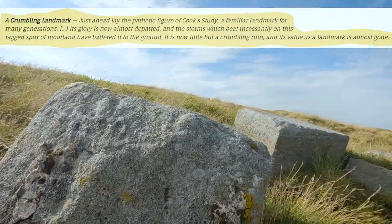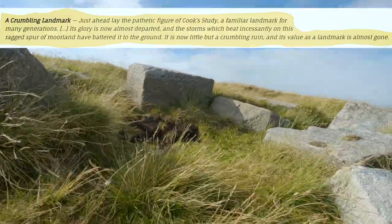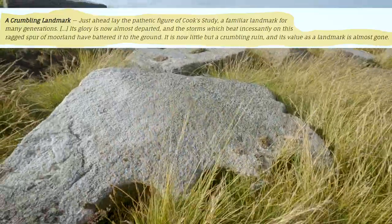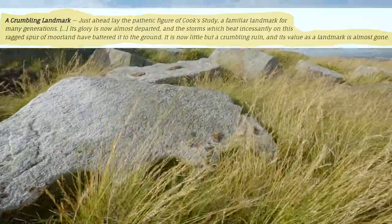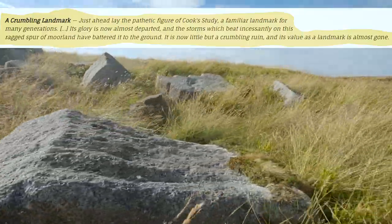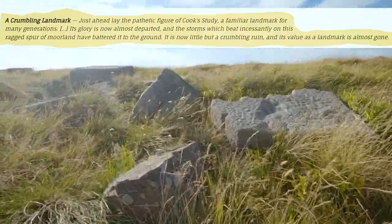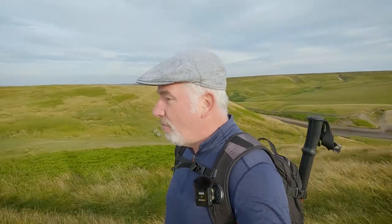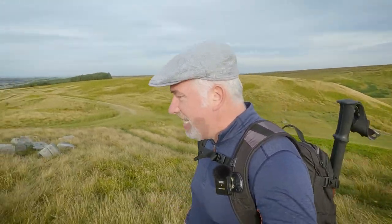"Just ahead lay the pathetic figure of Cook's Study, a familiar landmark for many generations. Its glory is now almost departed, and the storms which beat incessantly on this rugged spur of moorland have battered it to the ground. It is now little more than a crumbling ruin, and its value as a landmark is almost gone."